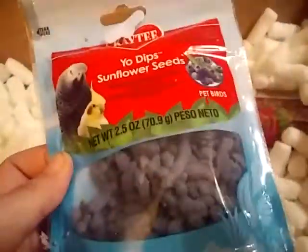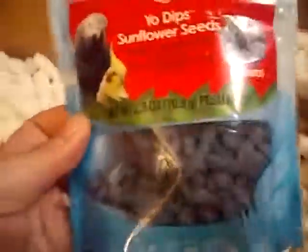And then I also got Yo Dip sunflower seeds for the cockatiels — they're blueberry flavored. I might try these with my parakeet also.